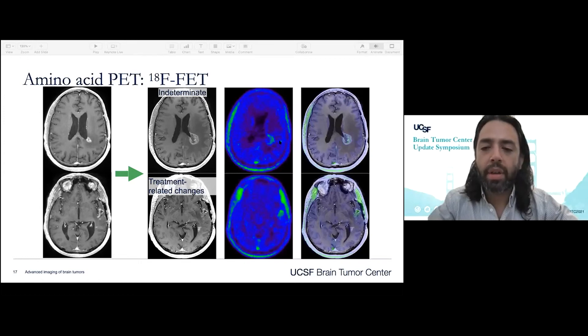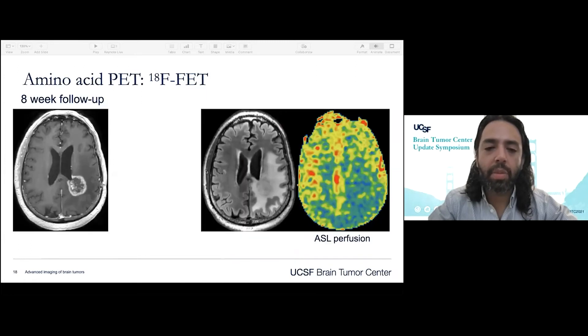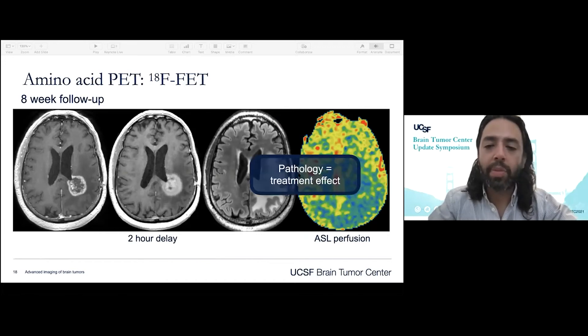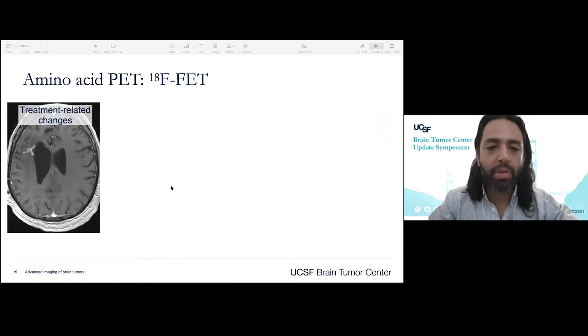On FET-PET we notice there's low uptake in both lesions, consistent with treatment-related changes. This patient has a follow-up; the lesion continues to grow. As was shown with the utility of perfusion, here we see no elevated perfusion. A delayed post-contrast image shows continued enhancement of a lesion — again, all findings consistent with treatment effect. This patient goes on to surgery, which is concordant — it ends up being treatment effect.